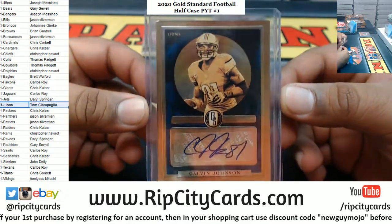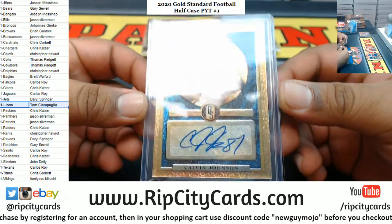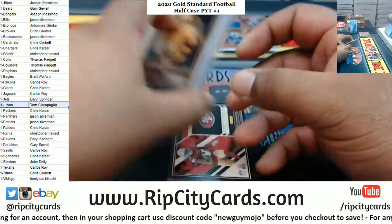Somebody did mention a Calvin Johnson autograph earlier today. I hope that goes to Tom. Five of ten — absolutely filthy.